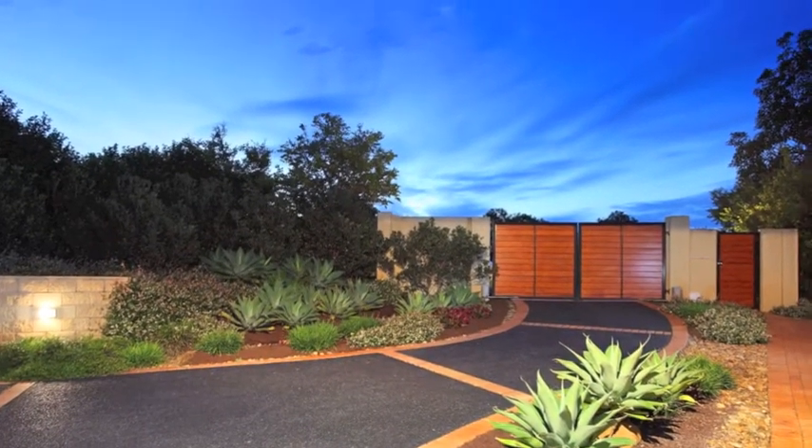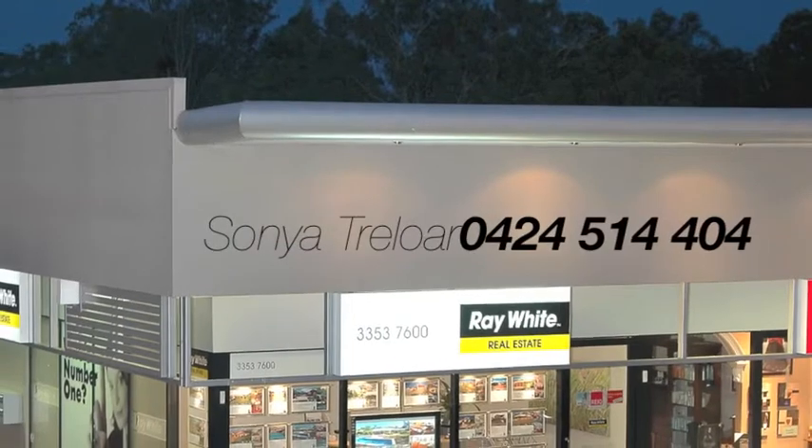Call Sonia today to find out all the features this property offers. Tomorrow could be too late.